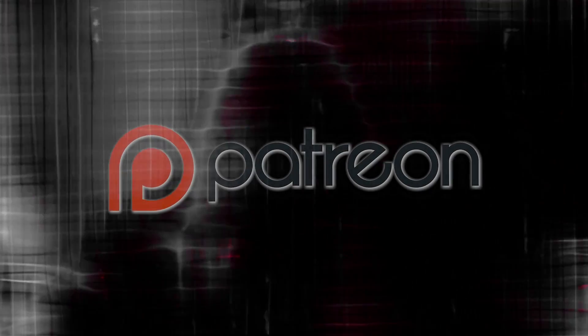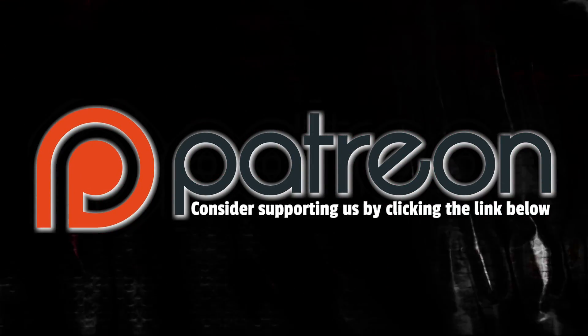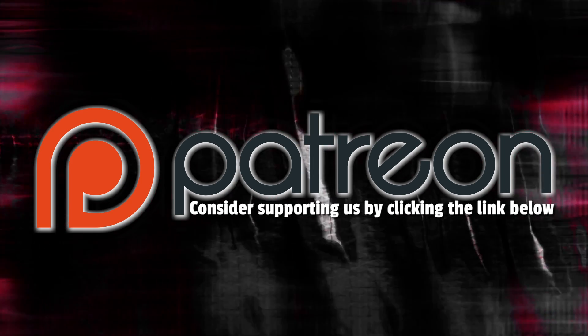So apparently this is an outro — thank you for watching. Funding for the Game Chasers and the Shady Jay Show is made possible from our patrons on Patreon — thank you.